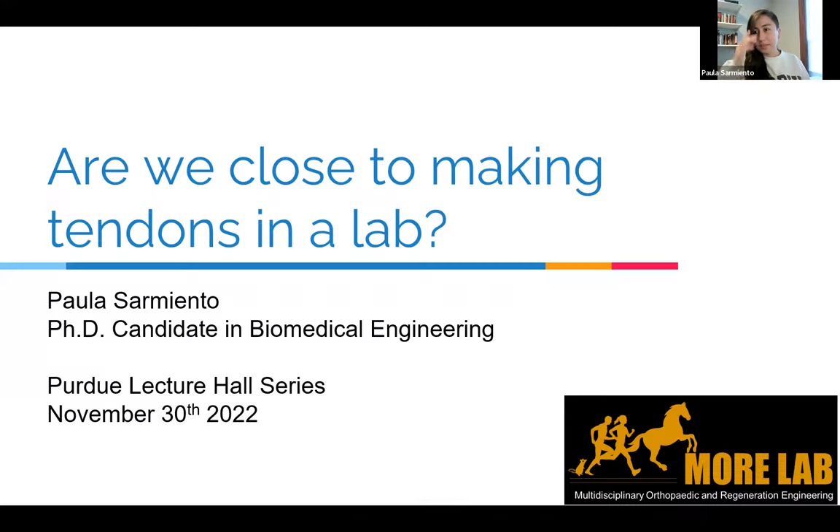Thank you very much. Let me share my screen. Can everyone see my screen? There it goes. Thank you for the introduction. My name is Paola Sarmiento, and today I'll be talking about how close are we to making tendons in a lab.